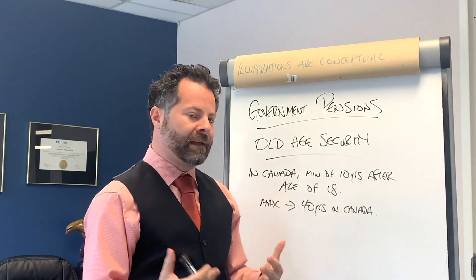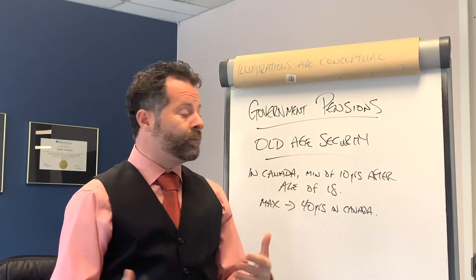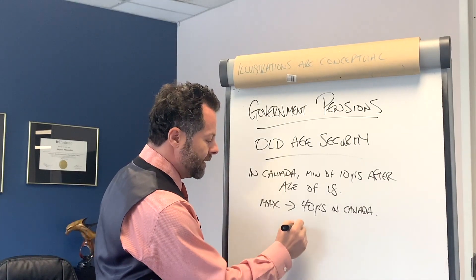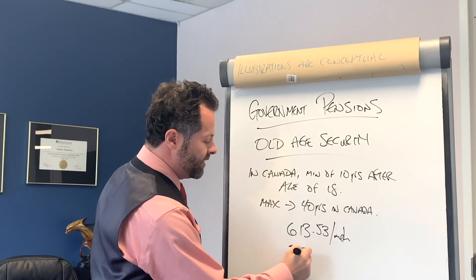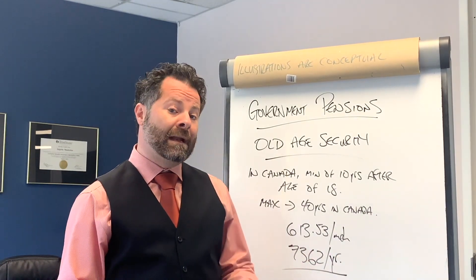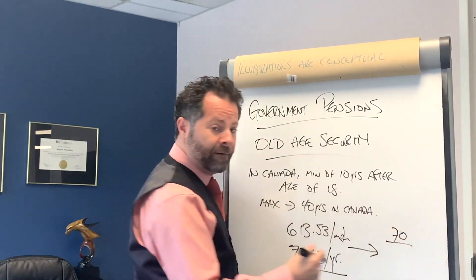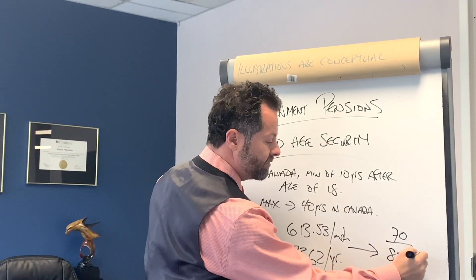You need to be in Canada at least 10 years to qualify, up to a maximum of 40 years. The OAS benefit is $613.53 a month, or $7,362 a year. Like CPP, you can defer your OAS to age 70, and if you do, you'll get a bonus bringing it to $834.42 a month, or just over $10,000 a year.